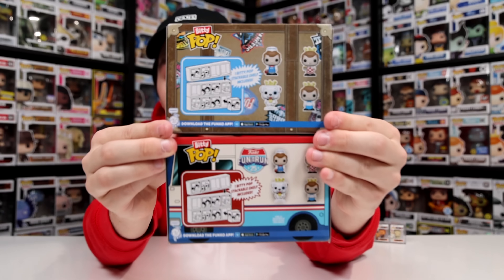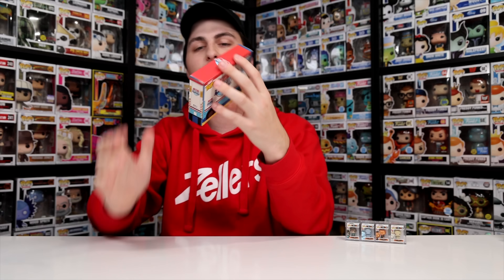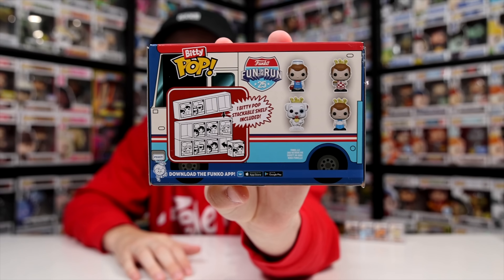These next two actually have the same figures inside, but I wanted to show both boxes. They were released for Funko's Fun on the Run, where they drove a bus across America selling these boxes. The difference is this one was the in-person box if you went to the bus, and this one was the at-home one if you bought it online — which means this one is a little bit rarer. Let's crack open the bus one and take a look at what's on the back.